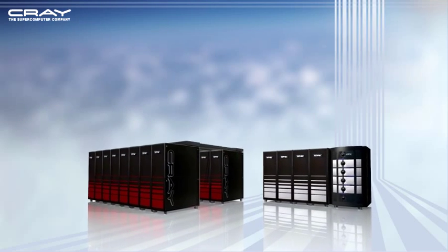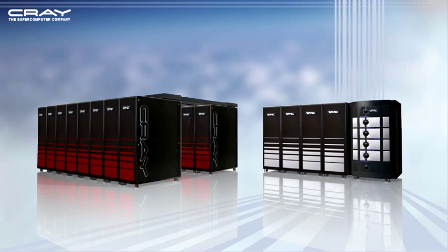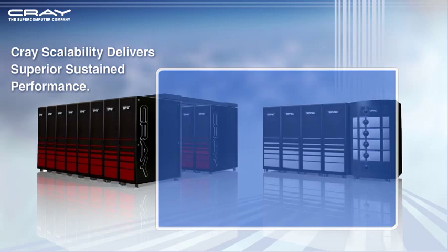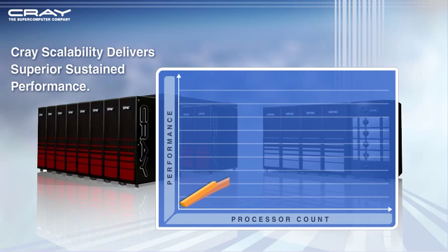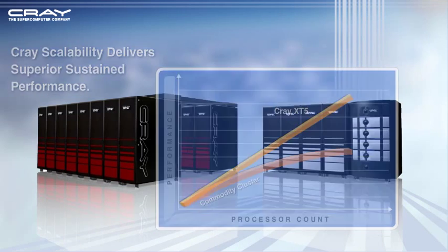Cray continues to be the innovator in HPC and is excited to introduce the revolutionary Cray XT5 family of supercomputers. The Cray XT5 scalable architecture achieves higher performance levels using fewer processors than other systems. Here are some examples of how our supercomputers deliver higher levels of sustained performance at scale.